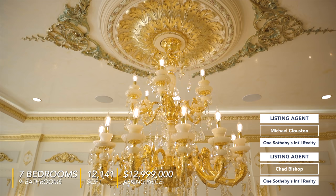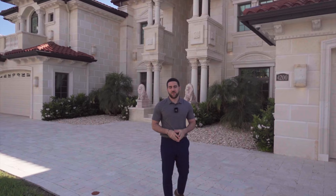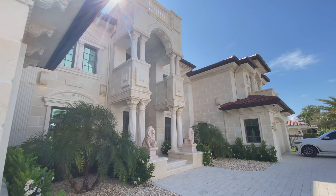Chandeliers with Swarovski crystals, and there's gold leaf in every room of the house. And if this is your first time on my channel, my name is Jason Matuk, and this is what I do. I take you around, I show you the nicest houses in all of South Florida, and this just happens to be one of them. So why don't you follow me up this driveway and just look at the curb appeal of the house while you're following me?